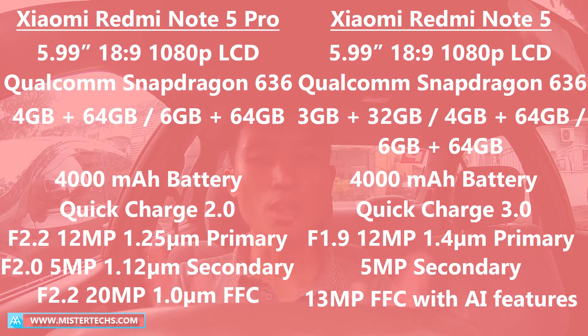The India version of the Redmi Note 5 Pro comes in two variants: 4GB of RAM with 64GB of storage, and 6GB of RAM with 64GB of storage. While the China version of the Redmi Note 5 comes in three variants: 3GB of RAM with 32GB of storage, 4GB of RAM with 64GB of storage, and 6GB of RAM with 64GB of storage.